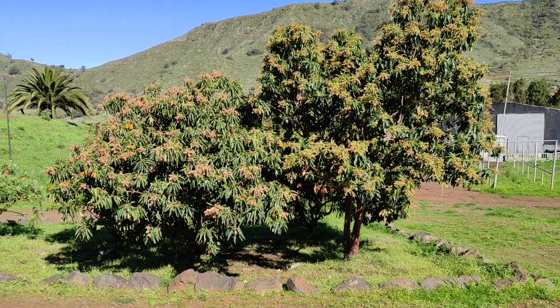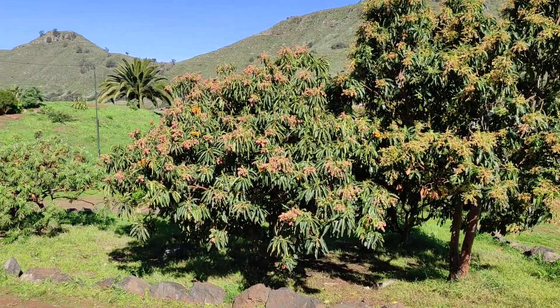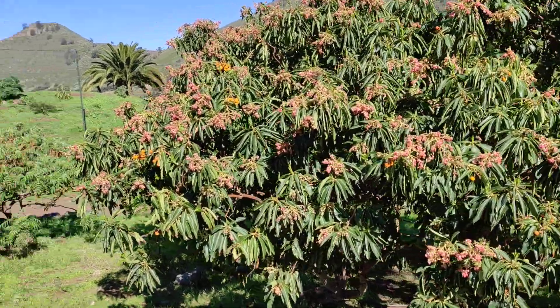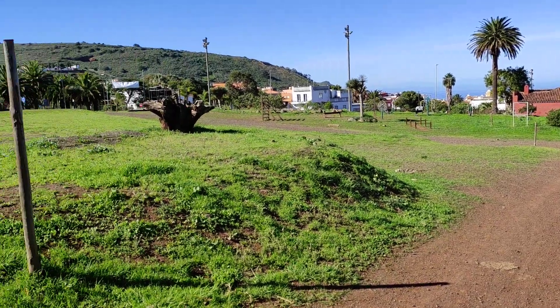Hi folks, this is All the Fruit, and today I want to present to you the tastiest strawberry tree in the world: the Canary Island strawberry tree, Arbutus canariensis. I'm here in the north of Tenerife, near the town of El Gesta.